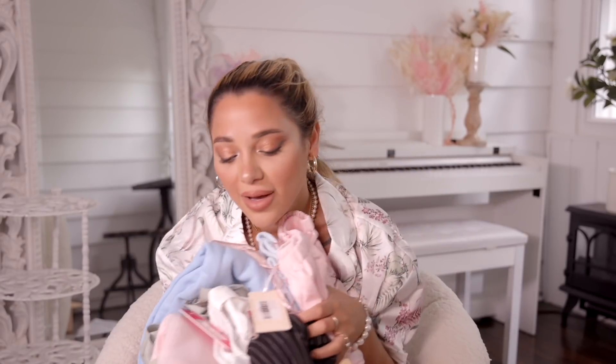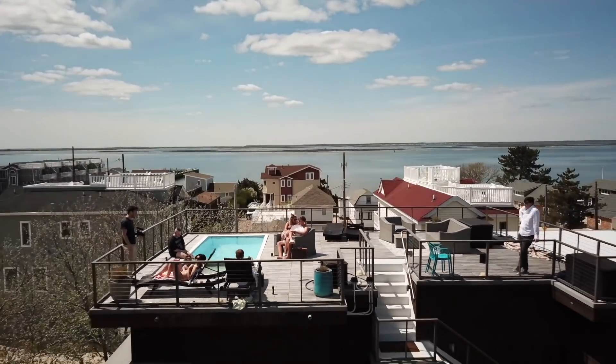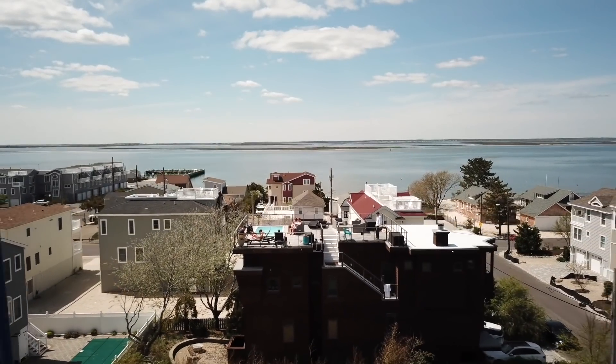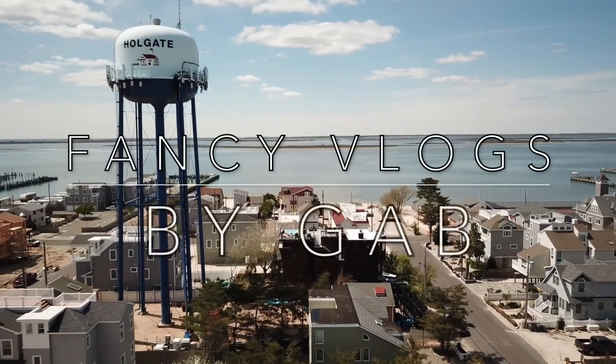The biggest haul I have ever filmed — I'm gonna need some water real quick because this is a lot. Hey guys, it's Gabby. The scenery is a little different today, nonetheless so beautiful. I'm doing the biggest haul I have ever filmed in my entire life. I have well over a hundred things to show you guys. This is what I got for myself and my home for summer 2021. This haul is going to have a lot of items for traveling, my home, and fashion. So without further ado, let's get into this haul.